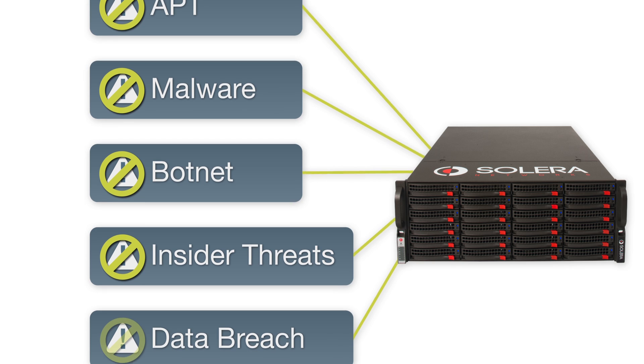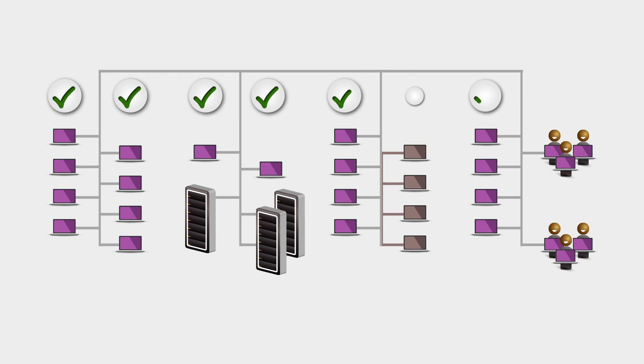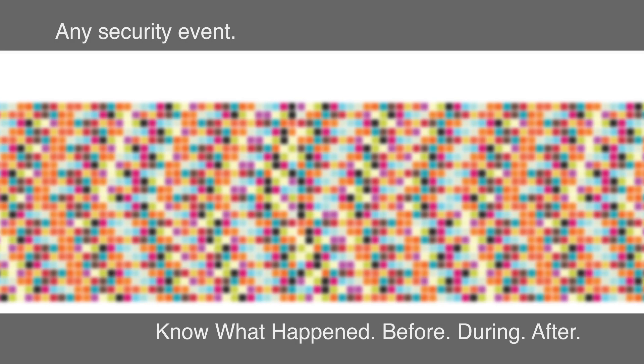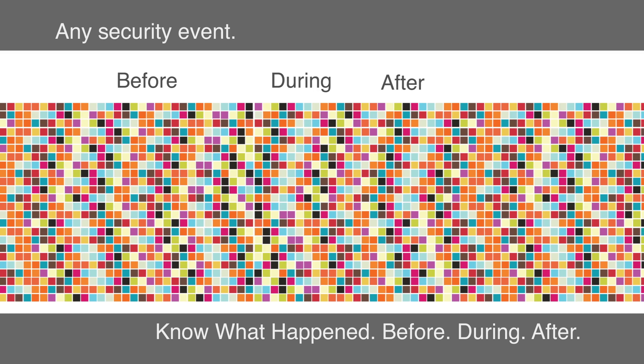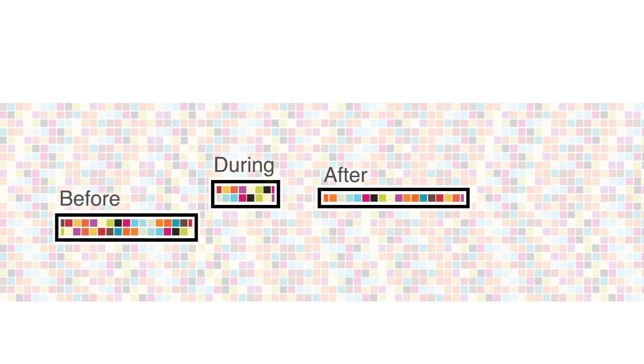It can also help you accurately define the source and scope of any security breaches you may suffer. With complete application-level reconstruction of all the traffic on your network, you now have context for what happened before, during, and after any security incident, with tangible evidence delivered in a way that makes sense to you.